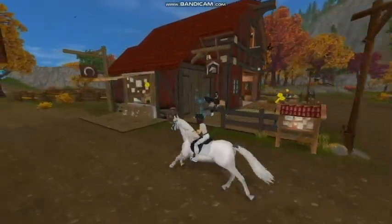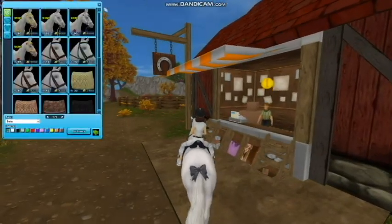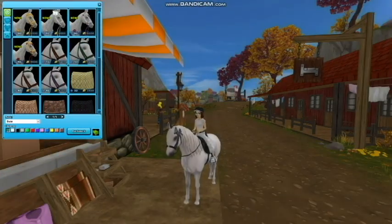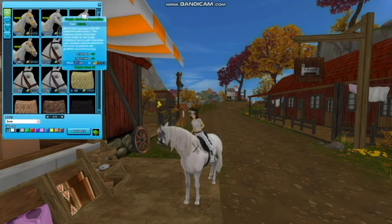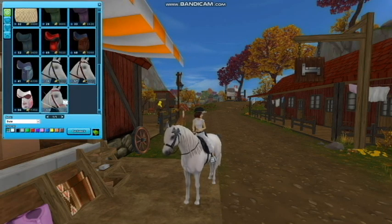Now we gotta check out the new Oriental bridles, which are only available on the Marwari horses themselves. They're up here in the corner. There is a gold one, a silver one, a silver one with purple, and a gold one with red on it. They're all really cool looking. This is just all the regular tack.